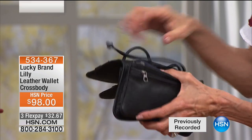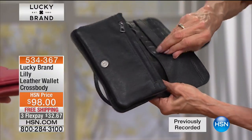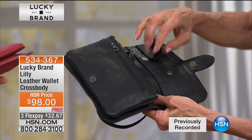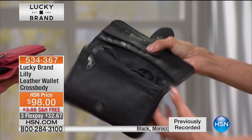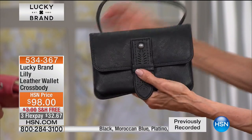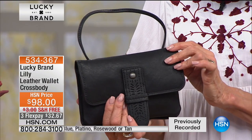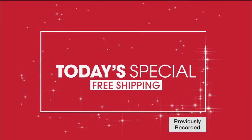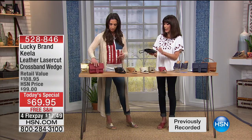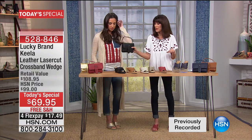We like to call it a convertible cross body. What we give you inside is seven options for your credit card, your license, your insurance cards. I live in New York City and we need key cards to get into our buildings — this is the perfect bag because I don't have to take out that key card; I can just swipe it right away. And remember, you take $10 off when you're buying the today's special.